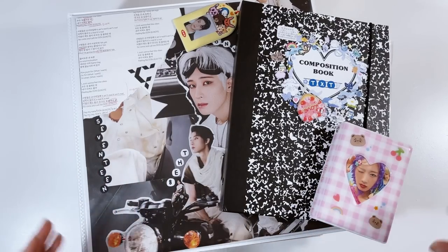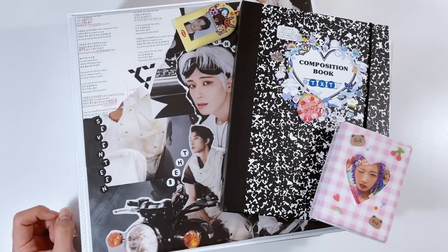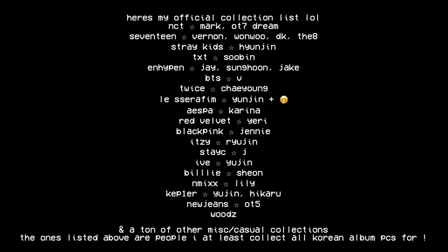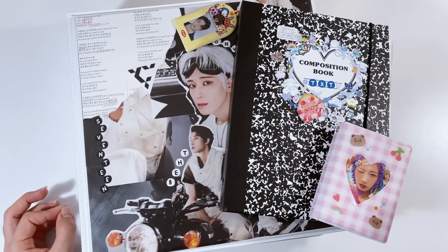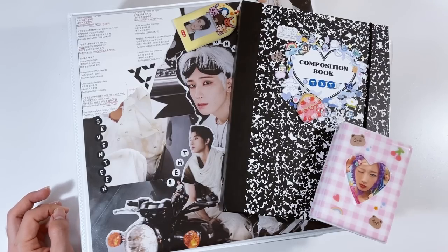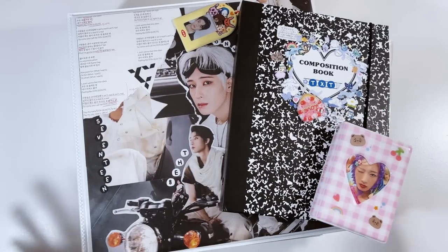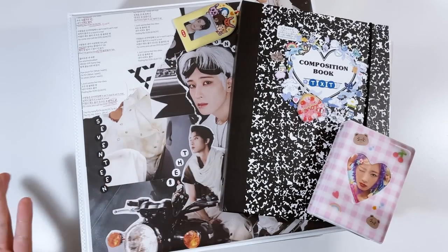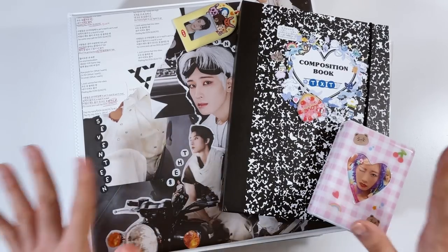Sit back, relax, grab a snack because this is definitely going to be a long video. I collect a bunch of different groups — I'm a huge multi-fandom. I'm also a terrible money saver; you'll clearly see I make very poor financial decisions. I'm not rich, I work a minimum wage job, and I pretty much spend all my money on K-pop. Anyways, if you're new, welcome! Let's get started.